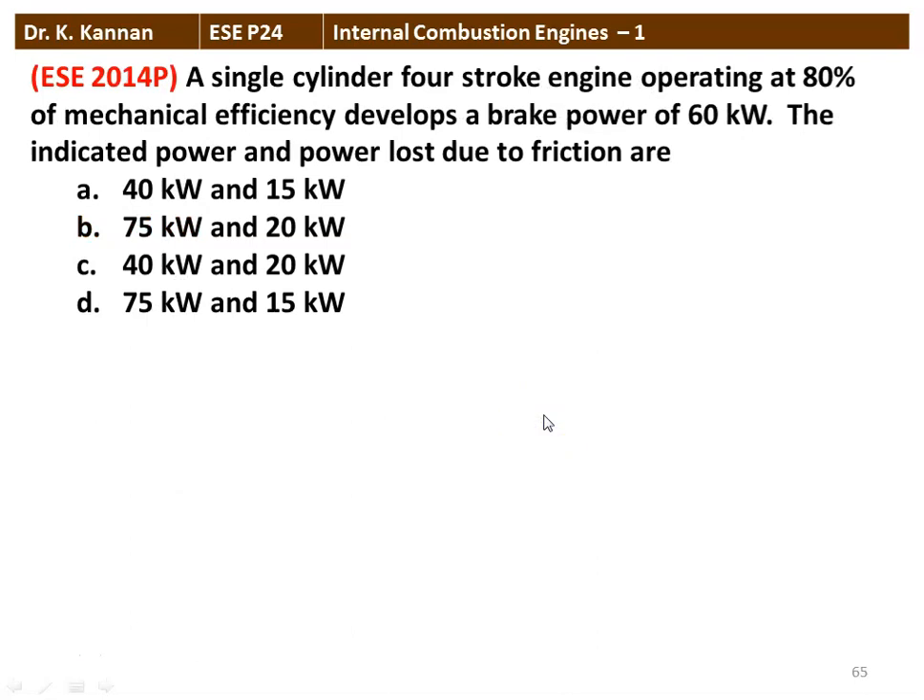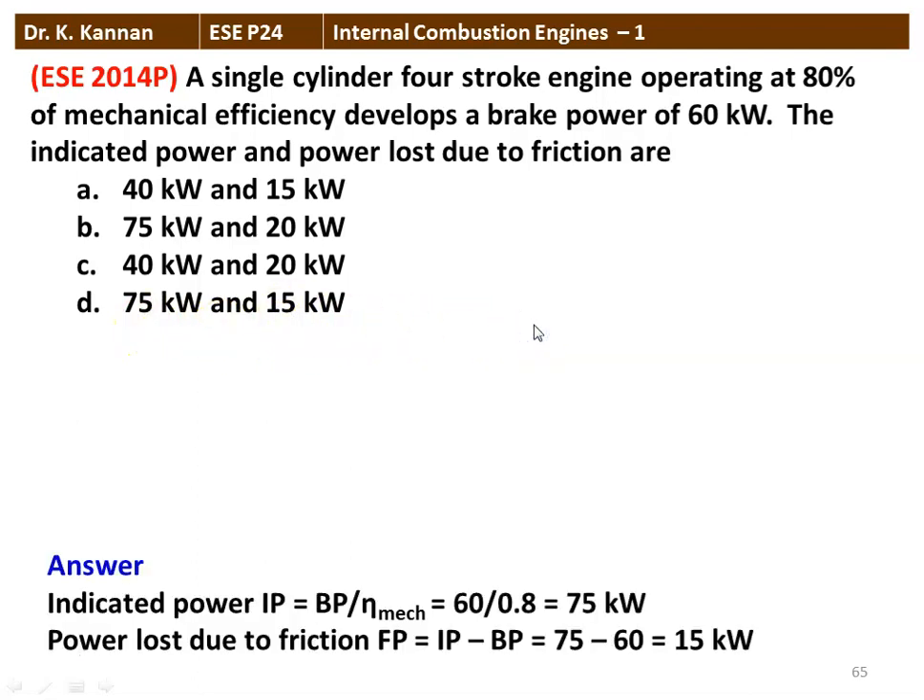Next question from the 2014 question paper: A single-cylinder 4-stroke engine operating at 80% mechanical efficiency develops a brake power of 60 kW. Find the indicated power and friction power. IP equals BP divided by mechanical efficiency: 60 divided by 0.8 equals 75 kW. Friction power equals IP minus BP: 75 minus 60 equals 15 kW. The indicated power is 75 kW and friction power is 15 kW. The answer is option D.